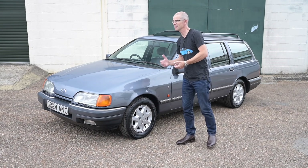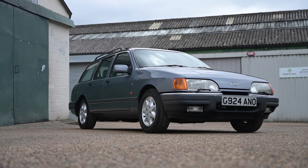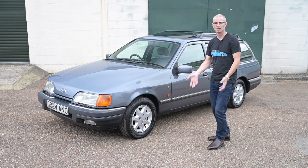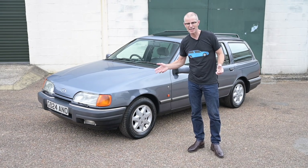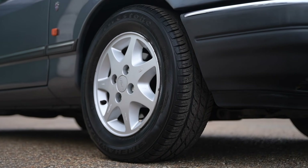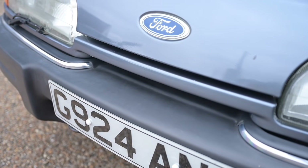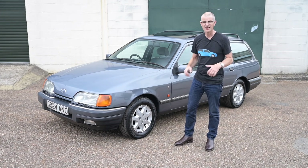It's incredible to think that work began on something as modern-looking as the Sierra way back in 1978, under the project name 'Project Toni' — that's Toni with an I. By 1981 the name was changed to Sierra, meaning the end of the Cortina and Taunus names in Britain and the rest of Europe — 45 years of those previous names gone in a moment. The Mk3 Escort had already shown the world the new swooping, hatchback, aerodynamic style, but people were still used to the Cortina's very three-box, square, angular look. So the shock of the new was significant, and initial sales were a little slow — people were reticent about this weird new alien jelly-mould thing.